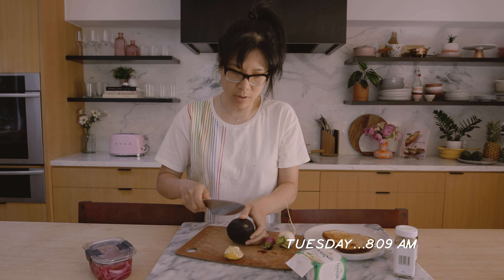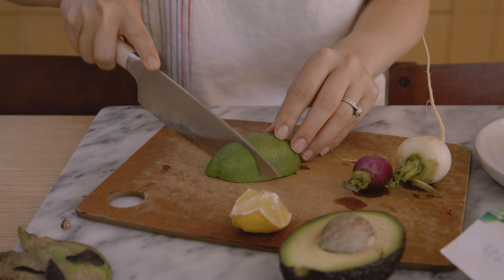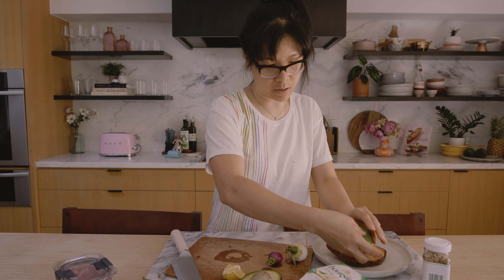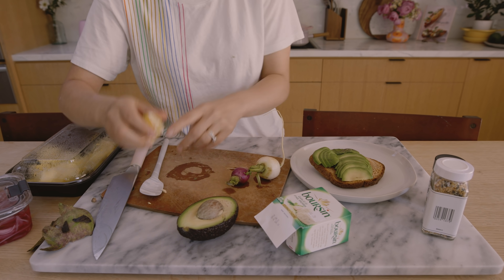Starting the day with some avocado toast. Not bad. I find it's a lot easier to spread if I cut it really small like this, or I could just leave it. And then I like to sprinkle some lemon juice on top of it.